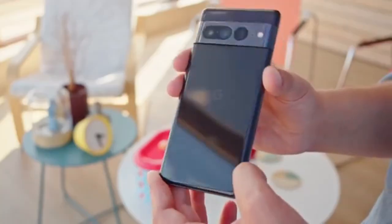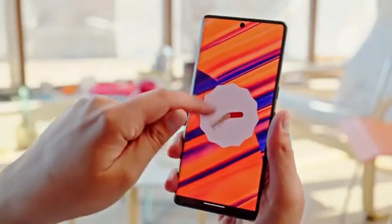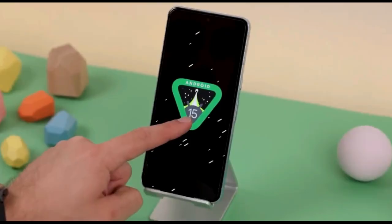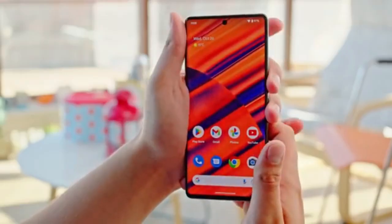Hey, welcome back guys. If you are a Pixel 7 Pro smartphone user currently running Android 14, then congratulations — you are eligible for the all-new Android 15 update. I've already done a video with complete information about the Android 15 update, so if you need to know more, watch that. I'll mention the link in the description box below.